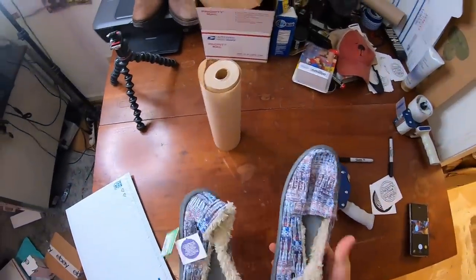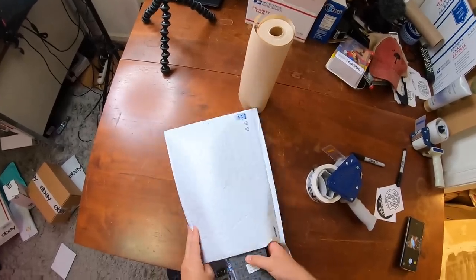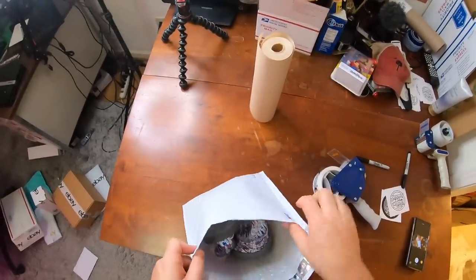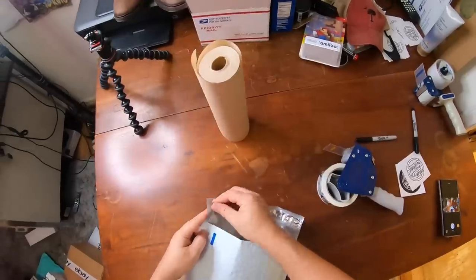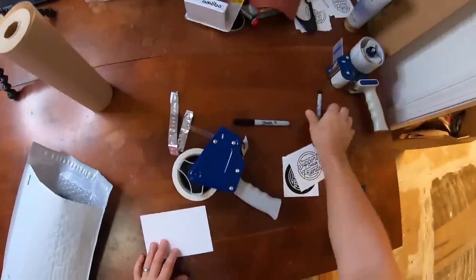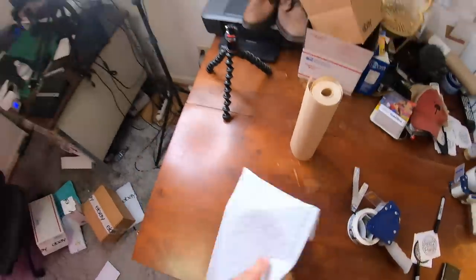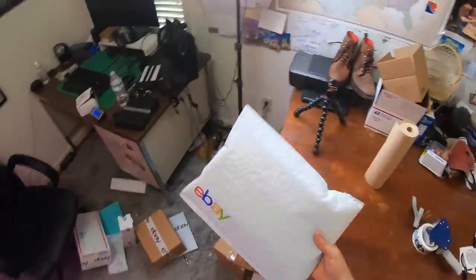Next up are these Sanuks. These are really, really lightweight, so they can probably go first class. I'm just going to put these in a large poly mailer. They're not fragile — they're like slippers basically, you don't have to keep their form. Almost forgot the thank you card. First class probably costs like five bucks.